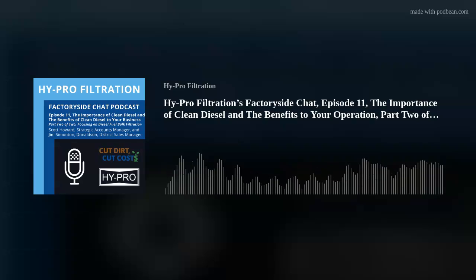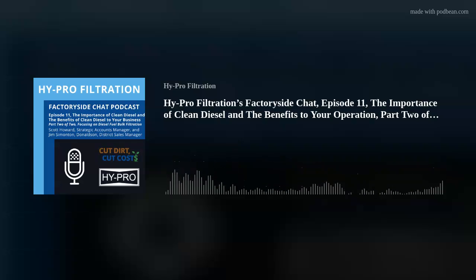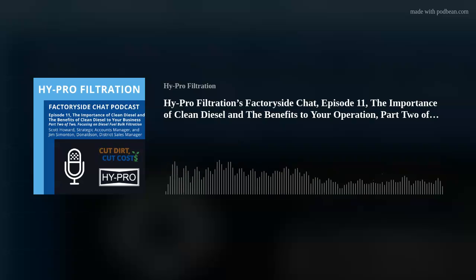It's very timely for this podcast. So Jim, what I'd like to do is start off with an objection. If you have a customer that says they don't know if they really need to filter their diesel fuel as it is unloaded from the supplier, because it's a reputable supplier — what are some of the things you'd like to point out?